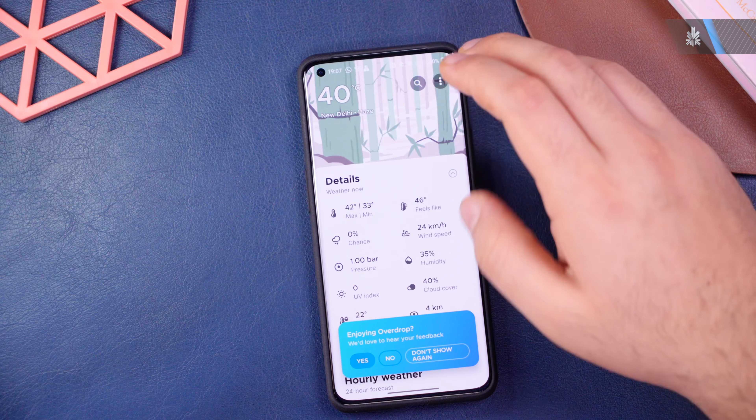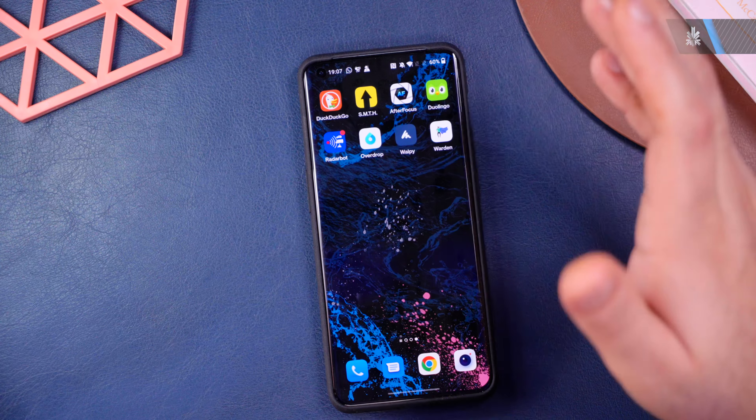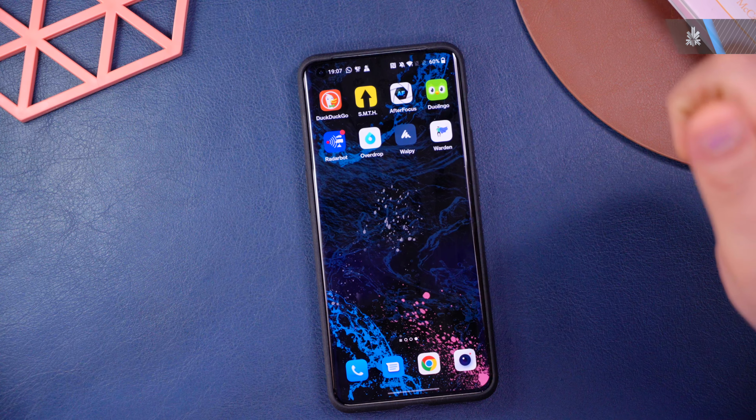It's a pretty cool app. You can also configure widgets and install them directly on your home screen. If you're looking for a great weather app to replace your stock one, OverDrop is highly recommended.